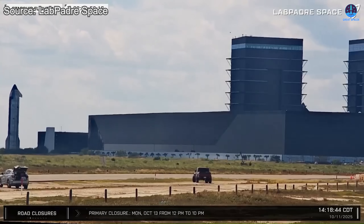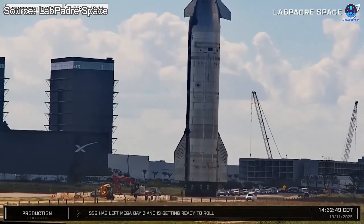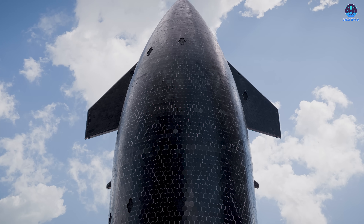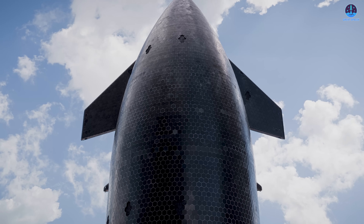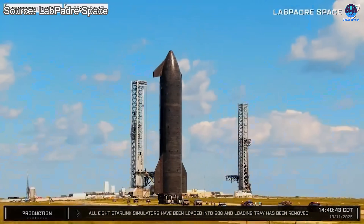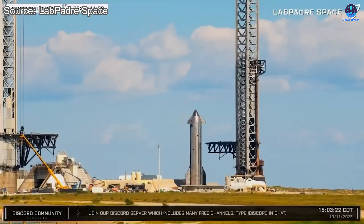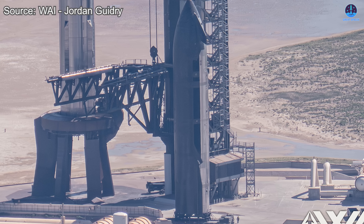Right on schedule during the designated afternoon window, the massive stainless steel spacecraft began its slow journey toward the pad. As it rolled through Starbase under escort, the spacecraft gleamed in the Texas sunlight, showcasing its intricate heat shield. Each tile represented the countless hours of testing and refinement that SpaceX has invested to ensure Starship's survival during atmospheric re-entry. Upon arrival, SpaceX teams immediately began positioning Ship 38 for integration. B-15, already secured and stabilized on the OLM, stood waiting beneath the towering launch tower. The chopsticks—